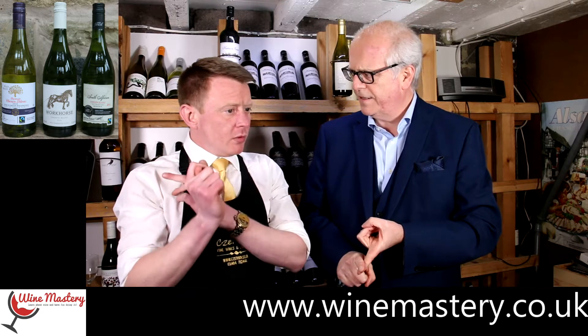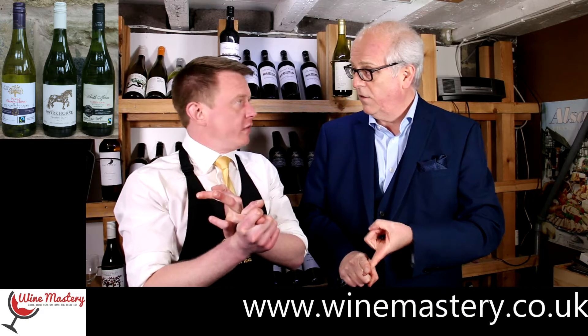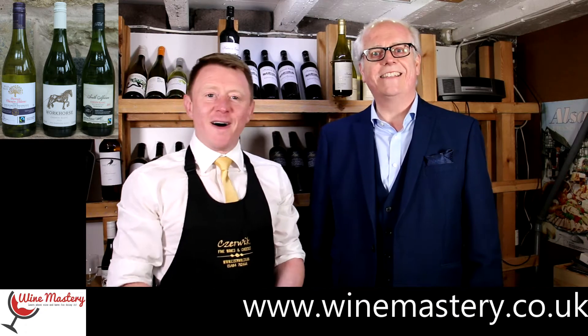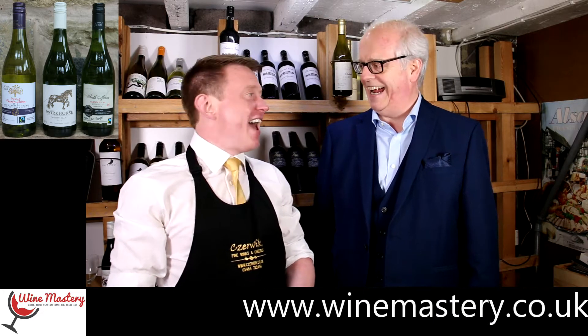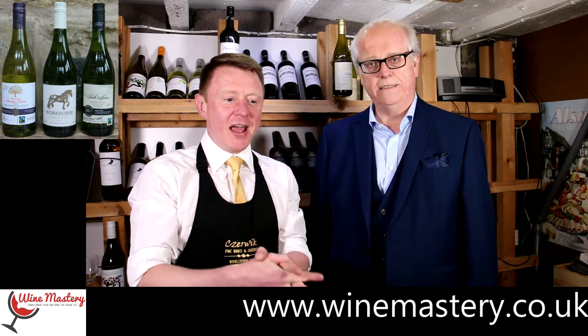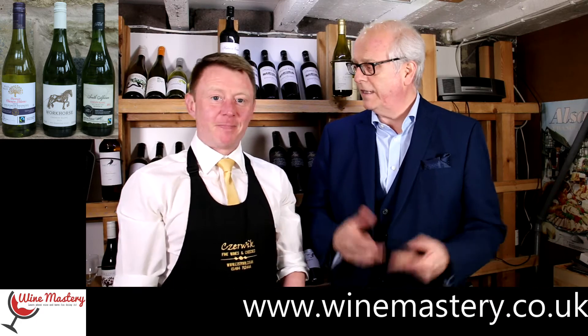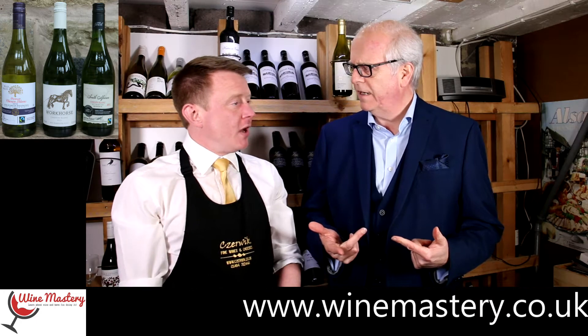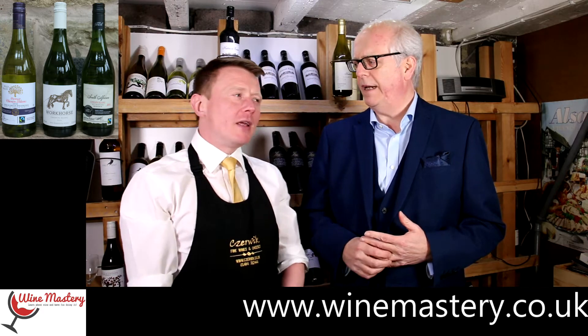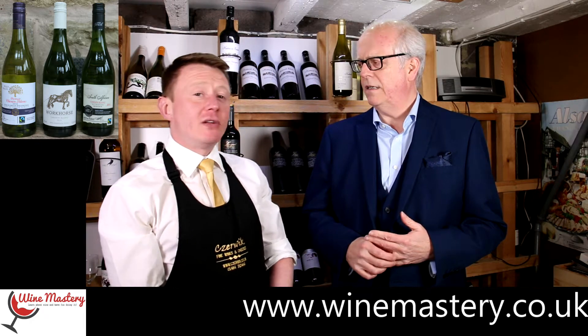I think they're all from South Africa. That's their signature grape — that is the grape which each country produces the best. So I think they have a different one for red presumably. I would probably say that Pinotage would do that.